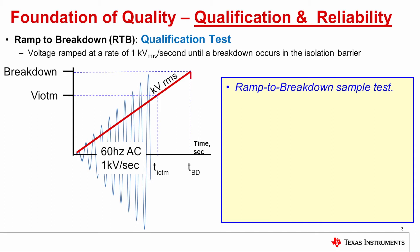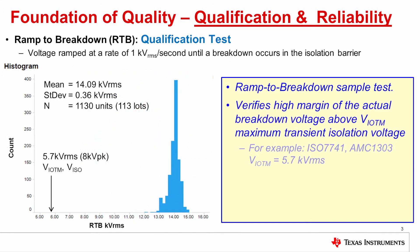Now let's look at the ramp to breakdown test. In the ramp to breakdown test, voltage is ramped at a rate of 1 kV RMS per second until breakdown occurs. When breakdown occurs, the breakdown voltage is recorded, and this is repeated on a population of units. Here's an example of this data. This is a data set of 1,130 units from 113 lots, and you can see that the mean value of the breakdown voltage is greater than 14 kV RMS. That is much higher than the requirement of 5.7 kV RMS for VIOTM and VIISO. The standard deviation is 0.36 kV RMS.